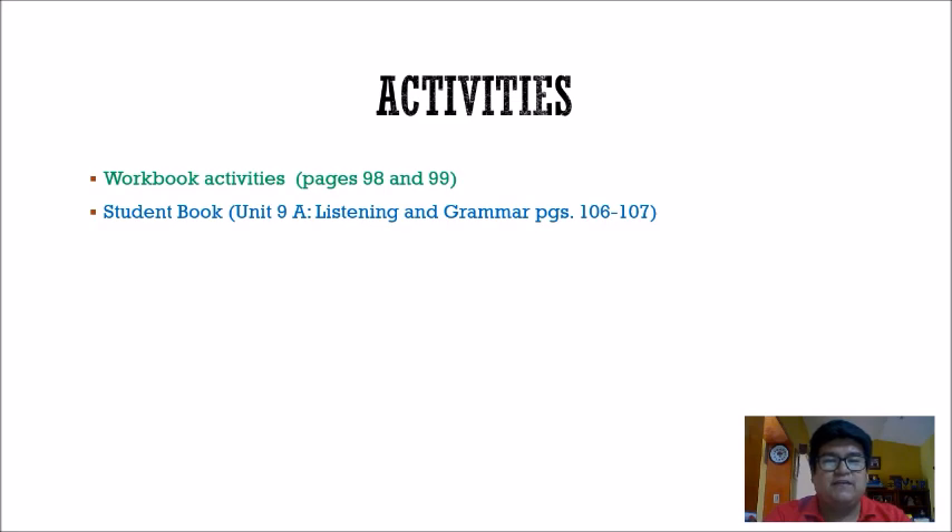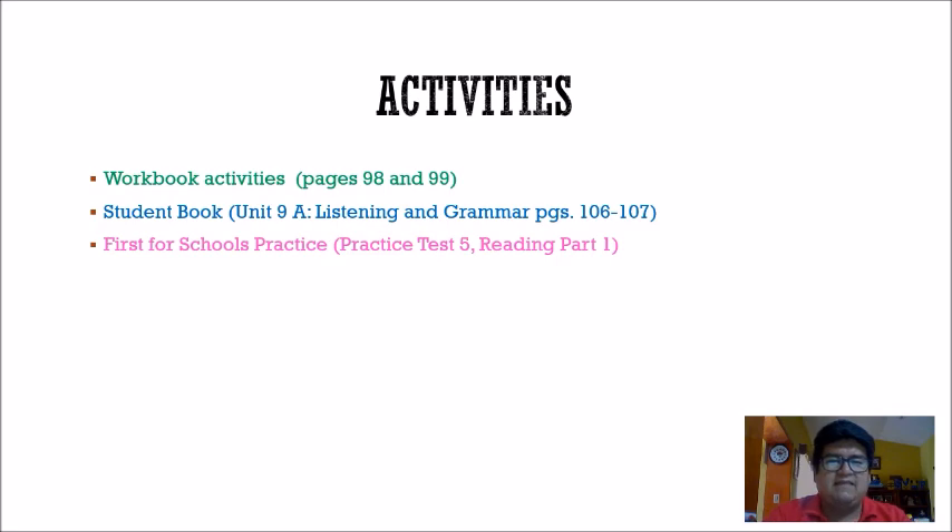That will be student book pages 106 and 107. The next activity is we're going to go over some First for Schools FCE practice — practice test five, reading part one. We go over vocabulary and also read the passage. And lastly, your homework is workbook page 101. Let's get started with today's class.